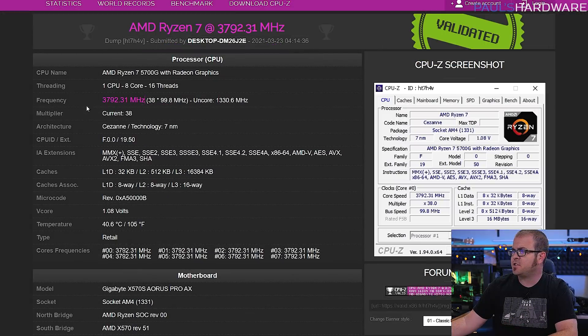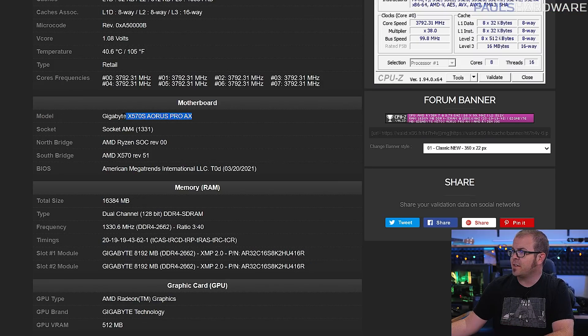The logs show a clock speed just shy of 3.8GHz at 1.08V, and the chip was running at 40.6 degrees Celsius. It's hard to derive too much beyond that since the cooling setup is unknown, but the listed motherboard is the Gigabyte X570S Aorus Pro AX, giving further validation to the rumored X570 chipset refresh that might allow for passive cooling.